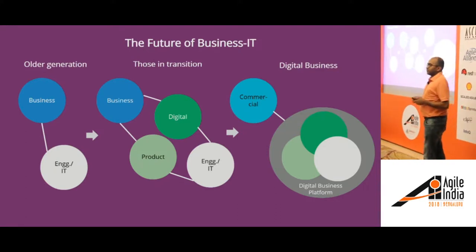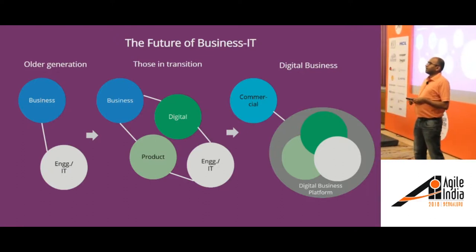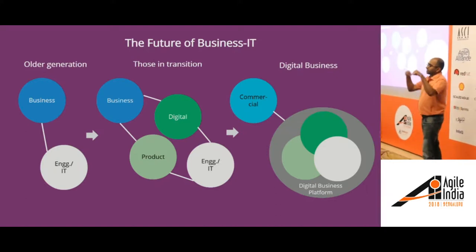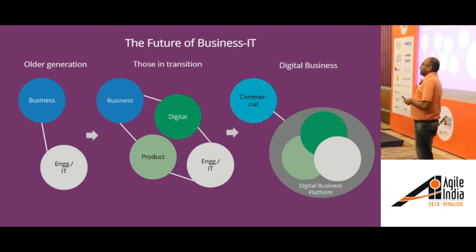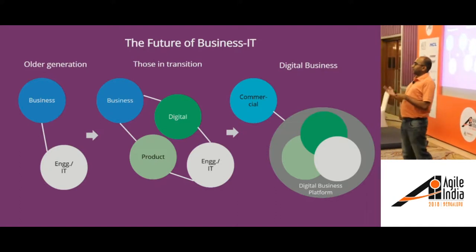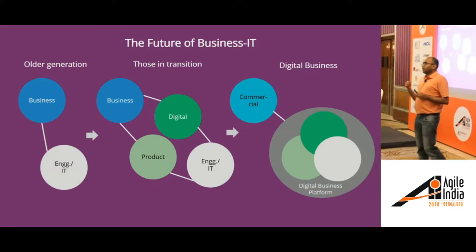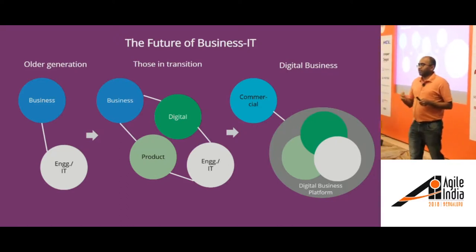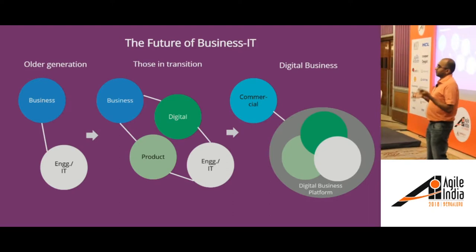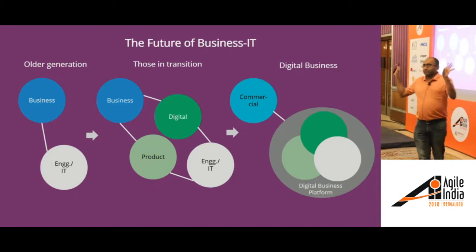I want a quick survey of the audience. Is there anybody here who works for an IT services company? Whatever I'm saying here is less applicable for the IT services company itself — it's more applicable for its clients. Similarly, are there anybody here who works at a GIC, or as a captive as some people call it? The stuff here is actually a lot more relevant to your parent organizations, because the structure of the GIC is determined by the parent organization. I just wanted to set that context.